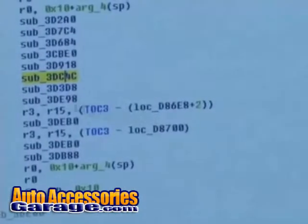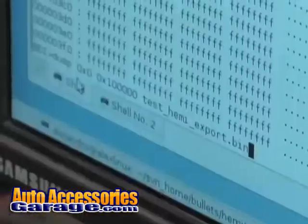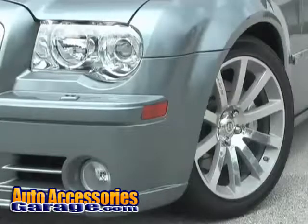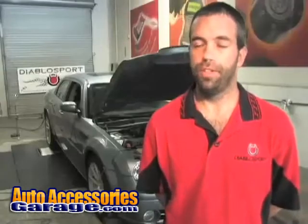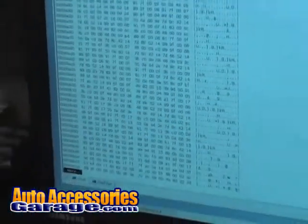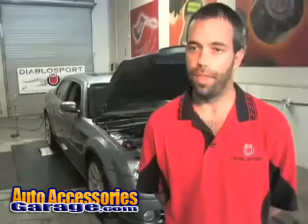This tour starts where Diablo Sport's tuning ideas are conceived. Here in our R&D and tech department, the first step in creating a new tool or Predator is to start with the PCM from the vehicle — in this case, like the Hemi or SRT8 vehicles. We'll start working with it on the bench using the factory tools to determine the reading and writing process. Once we've determined that process, we'll develop our own solution, put it into our hardware, and actually test our own read and write process on the bench.